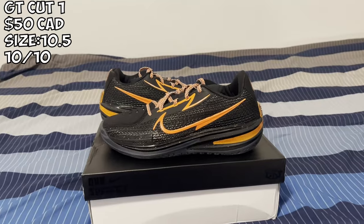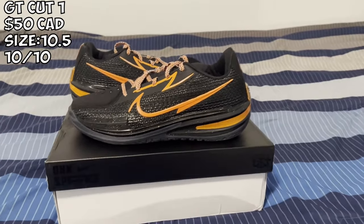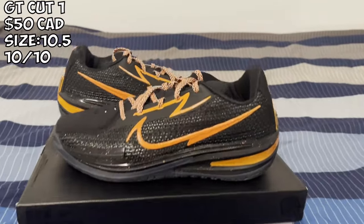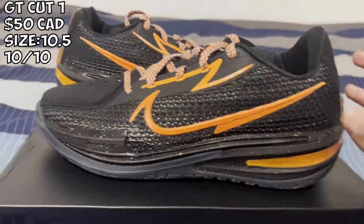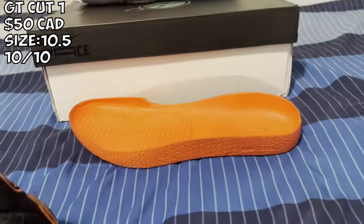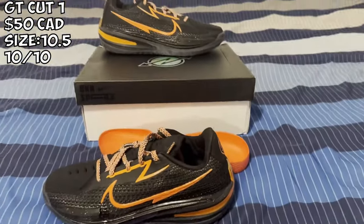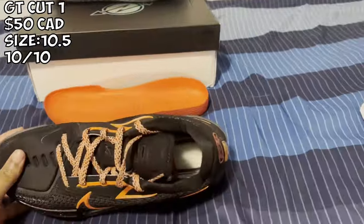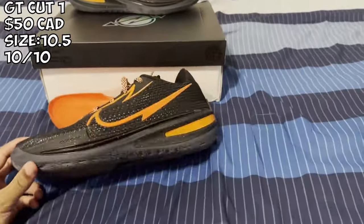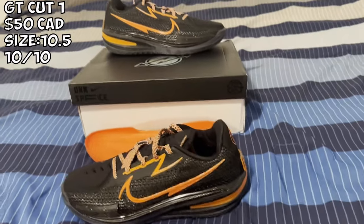Here we got the GT Cut Ones — Doom bash. I paid about $50 for this. These are probably one of the most comfortable basketball shoes I've ever put my foot in. It gives you great cushion. It comes with a drop-in insole and has a Zoom Strobel unit — this is literally like Kobes on steroids. The traction is good, it looks good, everything is solid. These are a 10 out of 10 for sure.